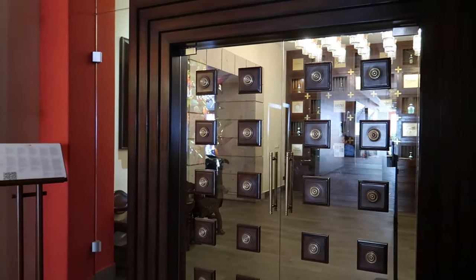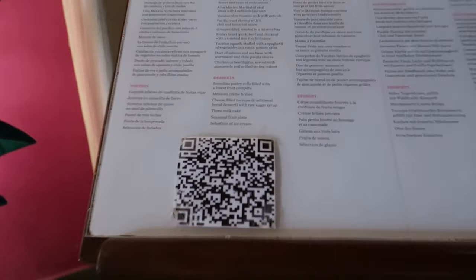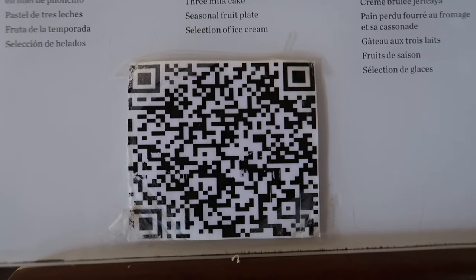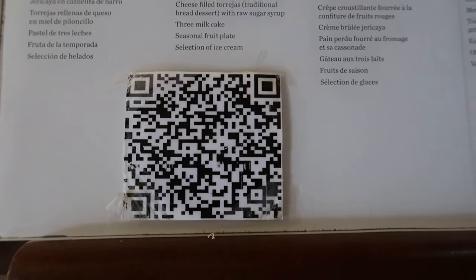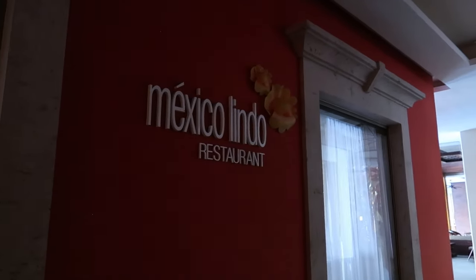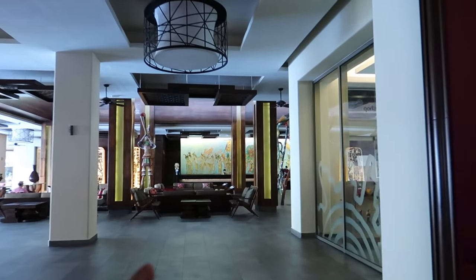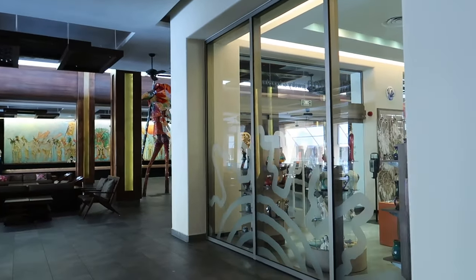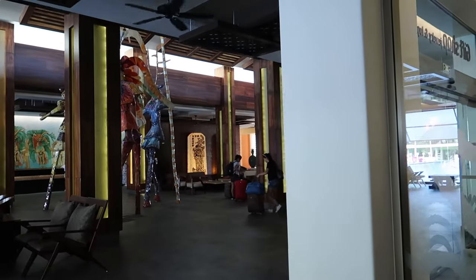This is the entrance for Lindo, which is the Mexican a la carte restaurant here on property. There's actually a QR code right here that you can scan to take a look at the menu offered at Lindo. The restaurant is just behind us as we head back into the lobby. Straight ahead is the front desk, and to the right is the gift shop and main entrance where we started the tour.